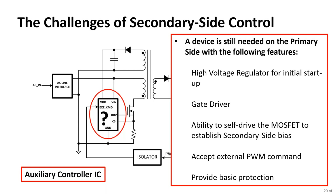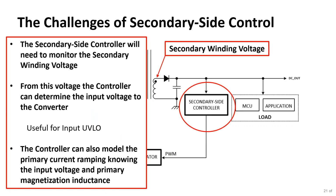The secondary side controller monitors the transformer secondary winding voltage to infer the input voltage to the converter. This enables input under-voltage lockout — if the AC line drops too low, the power supply won't operate to avoid drawing excessive current. If the controller knows the input voltage and the primary magnetization inductance of the transformer, it can model the current ramp, enabling peak current mode control with feed-forward benefits from the secondary side.